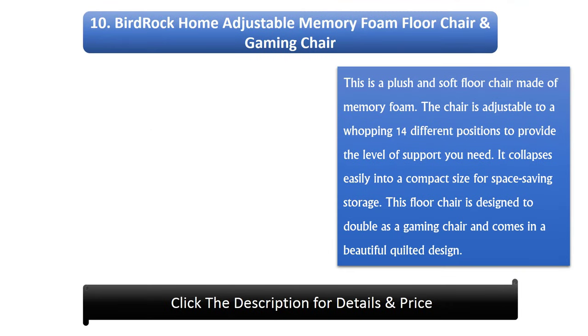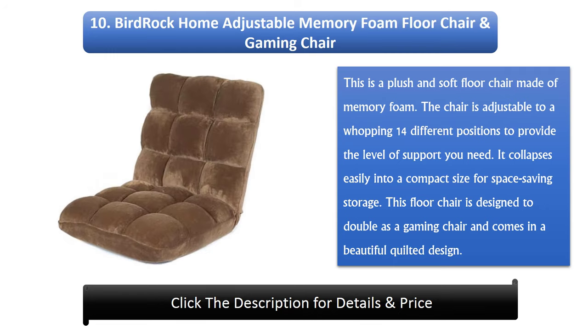Number 10: Birdrock Home Adjustable Memory Foam Floor Chair and Gaming Chair. This is a plush and soft floor chair made of memory foam. The chair is adjustable to 14 different positions to provide the level of support you need. It collapses easily into a compact size for space-saving storage and is designed to double as a gaming chair, coming in a beautiful quilted design.